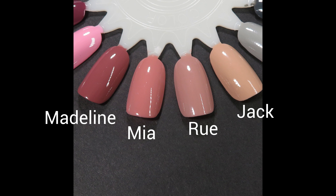Since those last four were kind of close, here's a comparison. From left to right we have Madeline, then Mia, then Rue, then Jack on the far right. Jack looks like a tan shade compared to the others, and Rue looks like a pinky version of Jack in my opinion. Mia stands out as the more bright shade, and Madeline looks much more berry next to Mia.